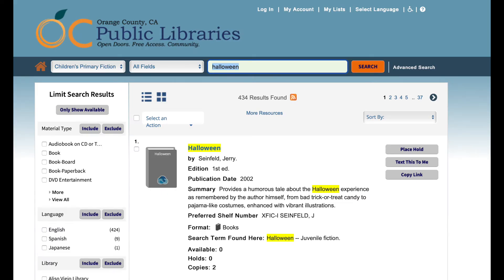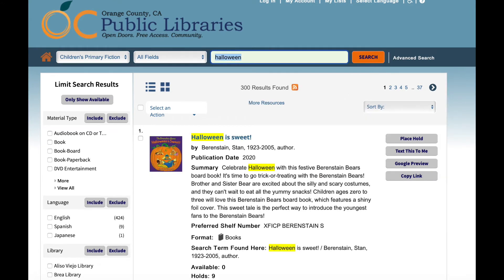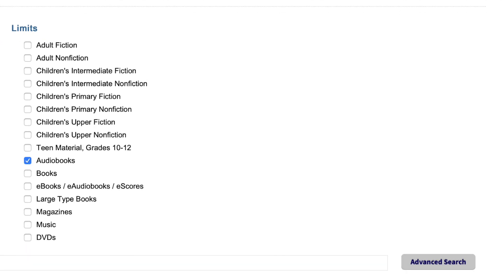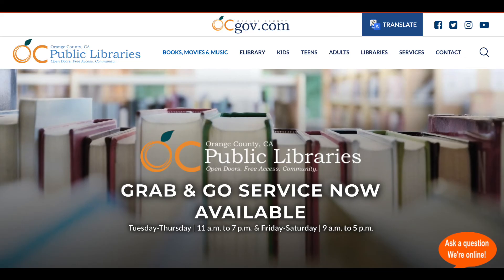Then I get my results, but I'm going to sort them to make them easier to look through. To do that, I'll go to the sort by drop-down menu. When I click on it, I'll get some choices. I'm going to sort by publication date descending because I want to see the newest books first. Once the sorting is loaded, look, Halloween is Sweet is the first book. It's from 2020 — that's now. If I wanted to try other things, I could limit to DVDs or maybe audiobooks or teen books, or books for middle school kids in the children's upper fiction. Happy reading!